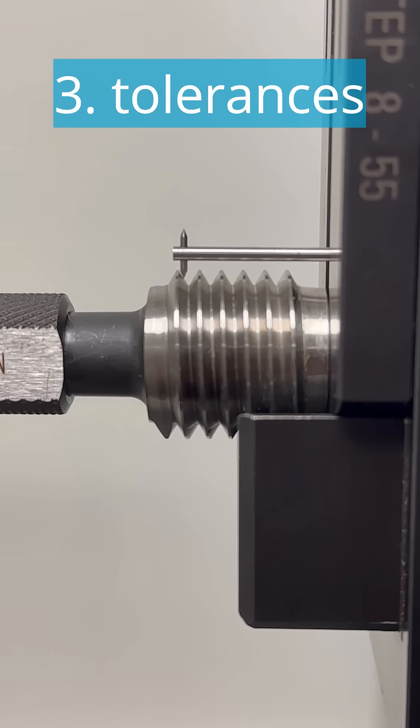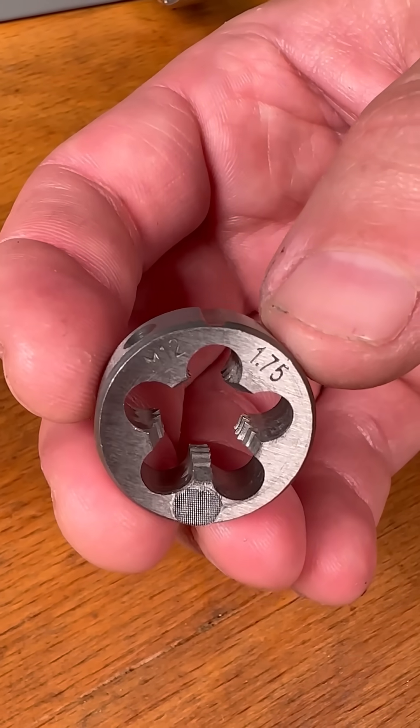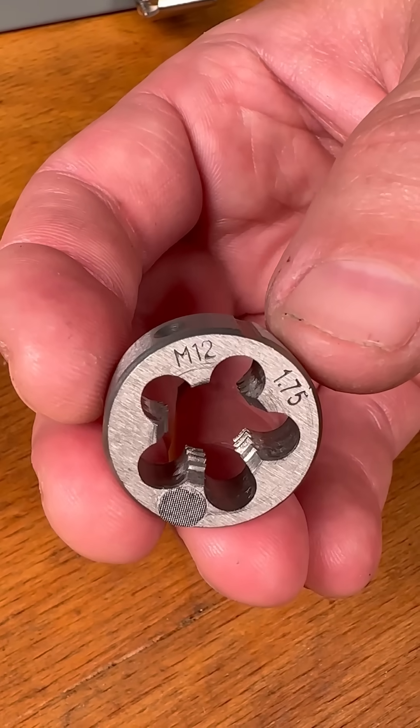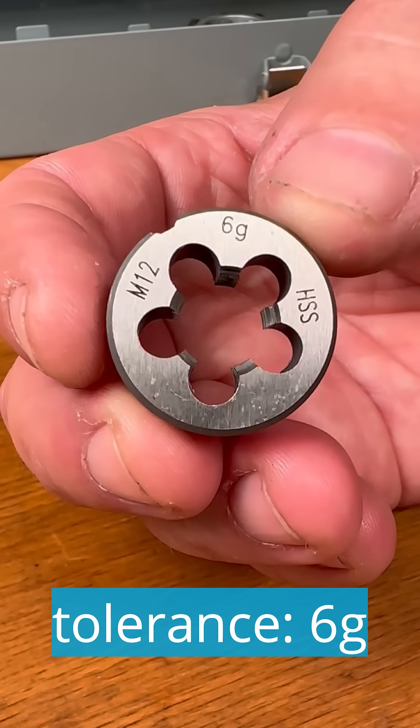Point three, the tolerances. Threads are subject to tolerance classes, but cheap tools often have no indication of this. It remains questionable whether they are manufactured in accordance with the standard at all. Velcol indicates the tolerance classes clearly and transparently.